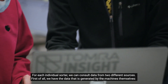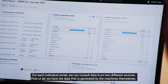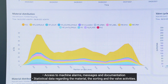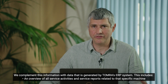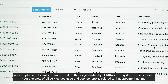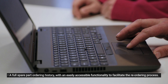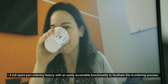For each individual sorter, we can consult data from two different sources. First of all, we have the data that is generated by the machines themselves: access to the machine alarms, messages and documentation, statistical data regarding the material sorting and the valve activities. We complement this information with data that is generated by Tomra's ERP system. This includes a full overview of all service activities and service reports related to that specific machine, and a full spare part ordering history with an easily accessible functionality to facilitate a reordering process.